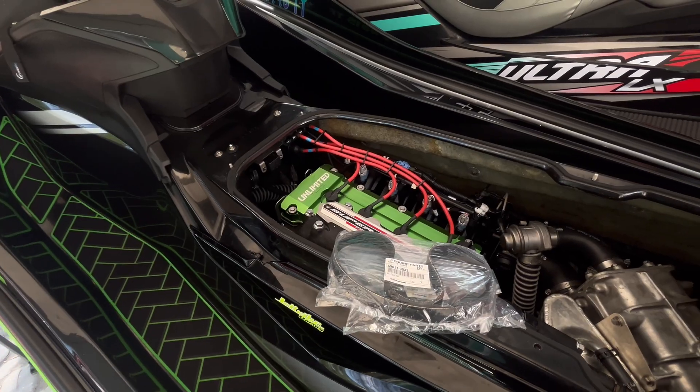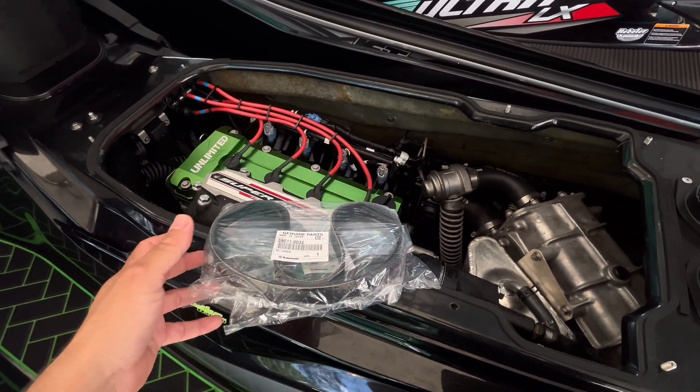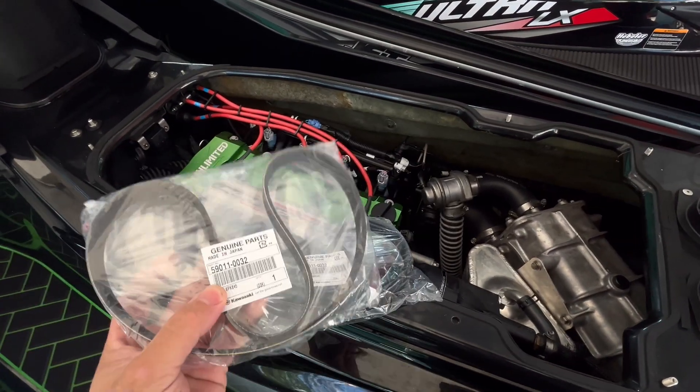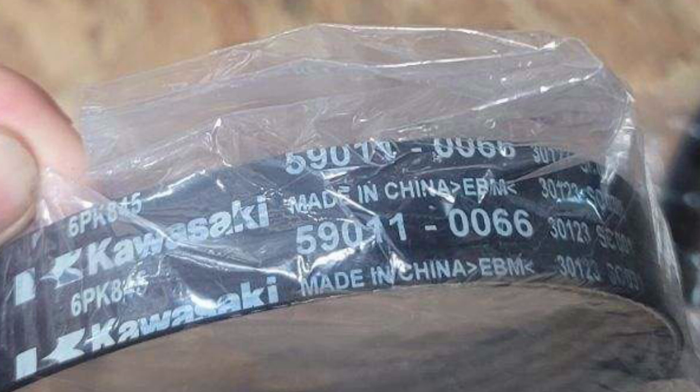I got some texts and some guys were like, hey, what's going on here with these belts? And I'm going to show you now on the screen — check this out. Kawasaki has changed the part number of the drive belt, and it's now made in China.